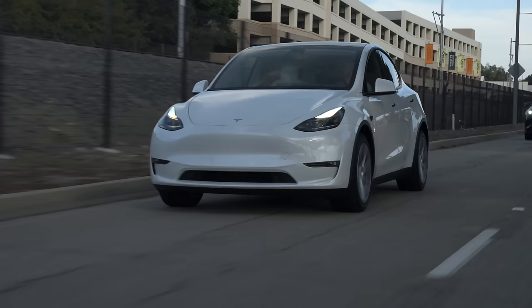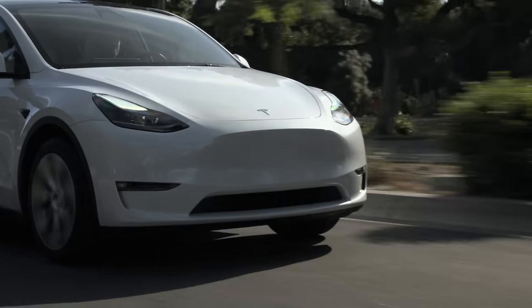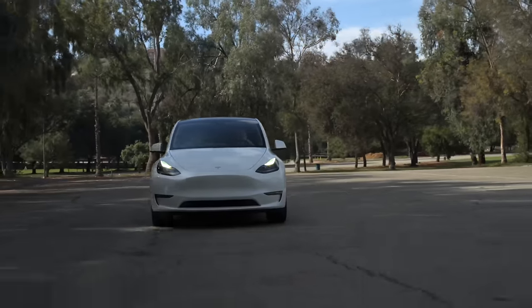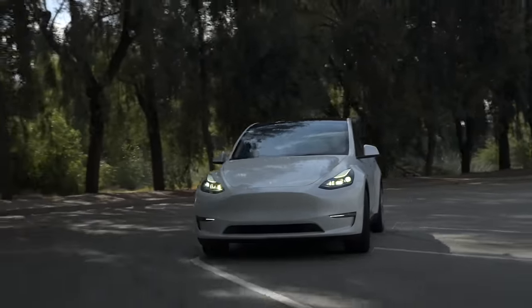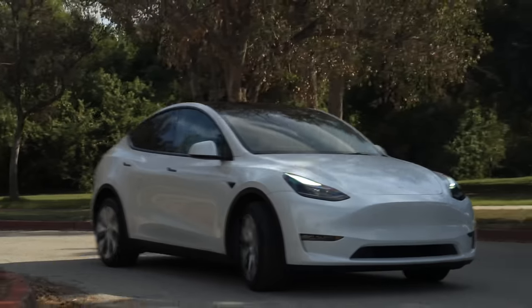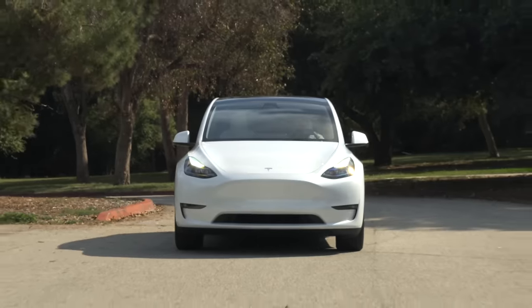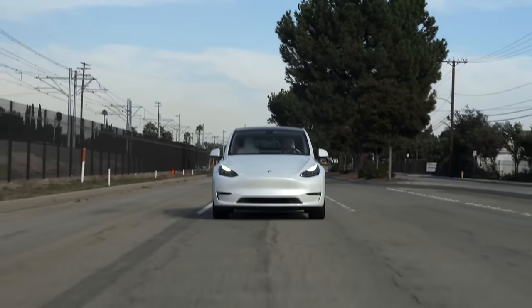I've been using the latest versions of FSD on my Model Y over the past couple weeks, and overall it does prove extremely impressive. Still though, there are those times where you need to take over, or it takes something extremely slow, or annoys drivers around you with indecision. In my opinion, until it's truly perfect — or on the level to where you can confidently tell customers they should never need to take over — it's still another beta of FSD, as exciting as it is. For people who have been adamantly watching every version of this, this does seem to be a very big step forward, and it's definitely exciting to see.